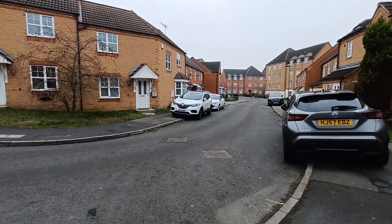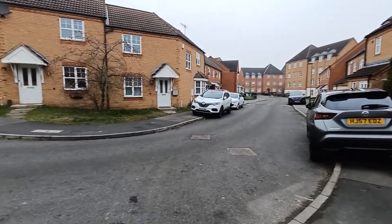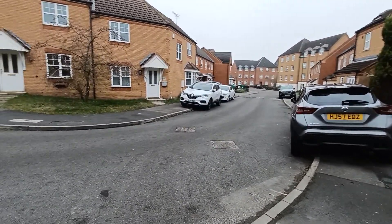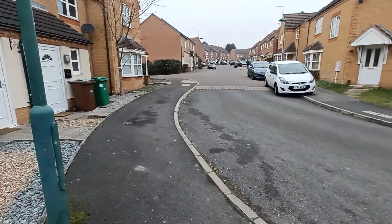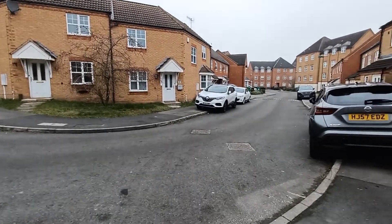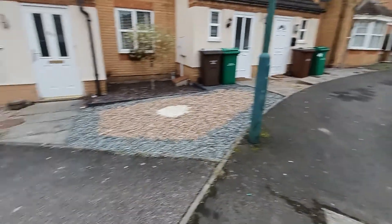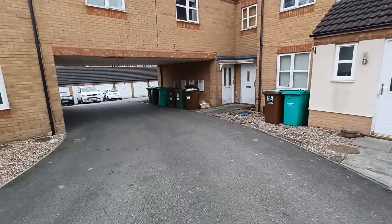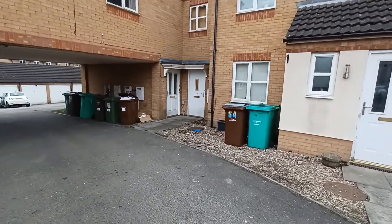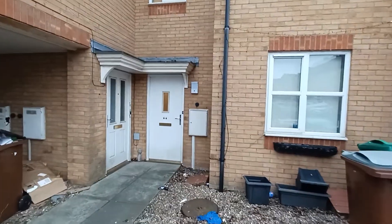Today we're here on Edmonston Crescent to provide you with a virtual tour of a one-bedroomed unfurnished apartment. This is Edmonston Crescent — you can enter the road from the right or over to your left from Moray Close, and the property we're going to be showing you today is situated snug in this corner here.